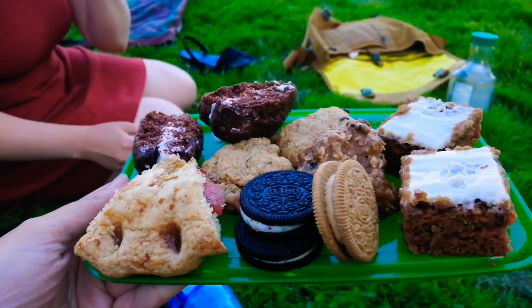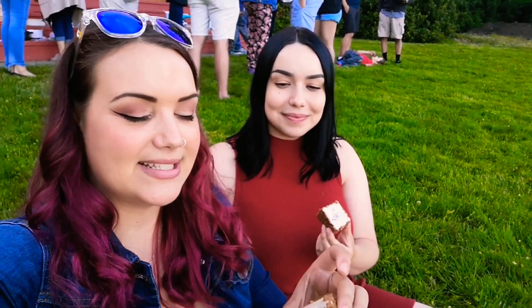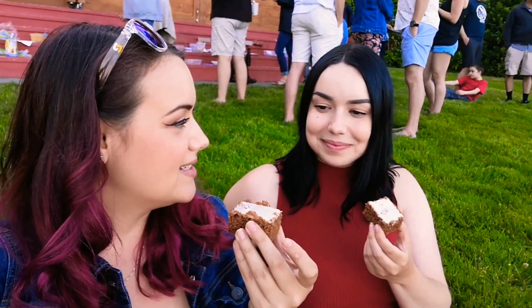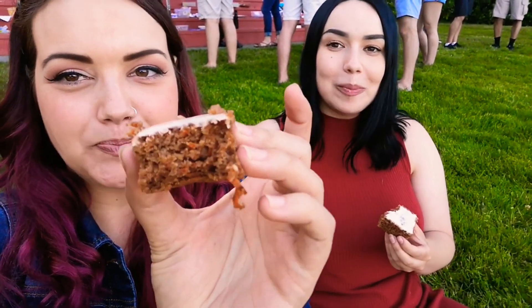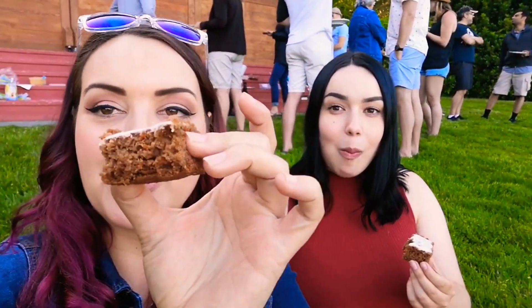Look at all these incredible vegan desserts, by the way. So we're going to taste test this carrot cake — it looks really good. I think that girl Sarah made it. Mmm, I miss carrot cake. That's really good. We should make carrot cake for a video. So good.